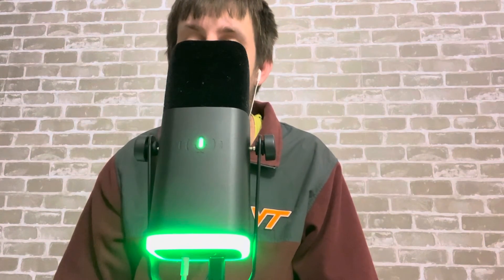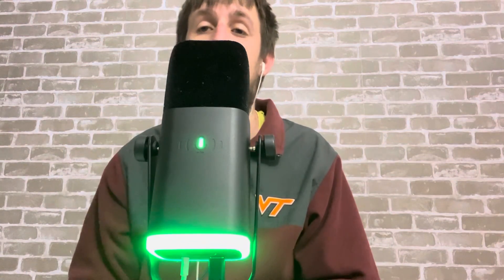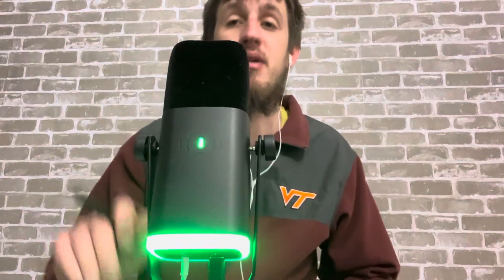The final score: Virginia Tech 74, Richmond 58. Thank you so much for watching the Virginia Tech Show. If you like, comment, click the subscribe button, don't forget to hit the bell. And again, let's go Hokies!